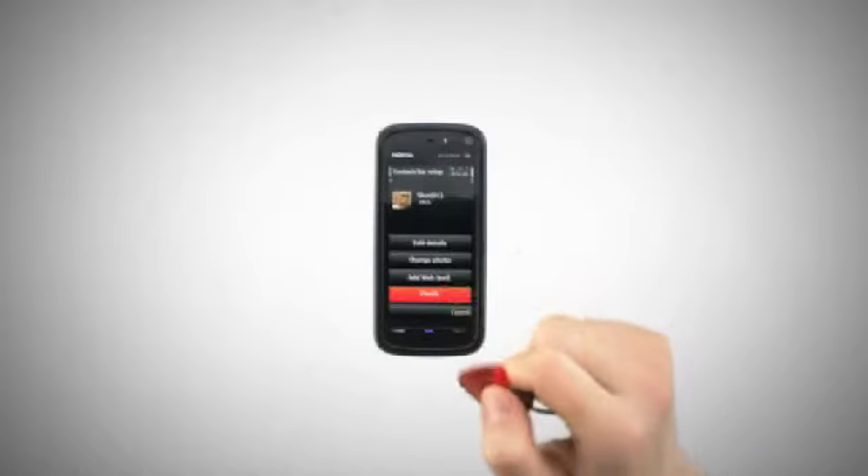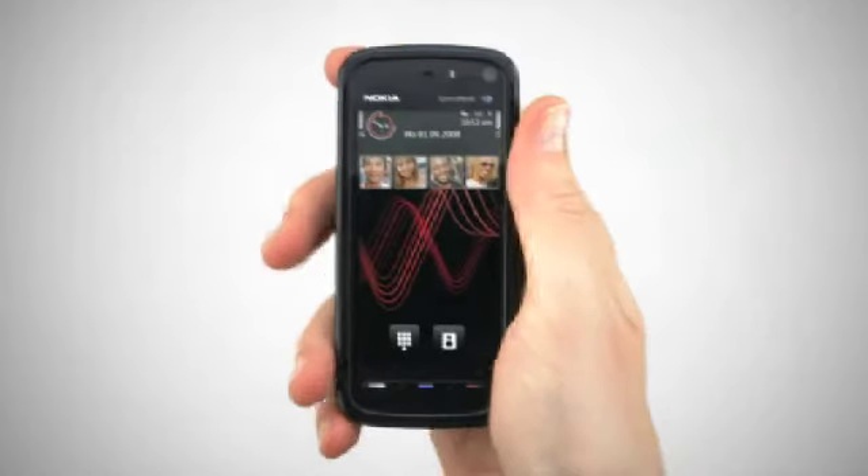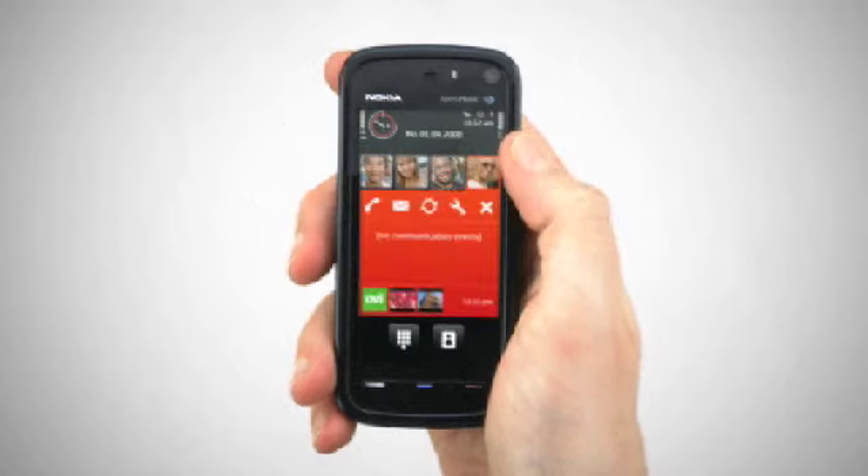Now your friend is part of your four favourites. Touch their picture to bring up their latest history. The shortcut buttons which appear now give you one-touch access to either call, text, edit the details for your contact, update your web feeds, or return to the main screen.